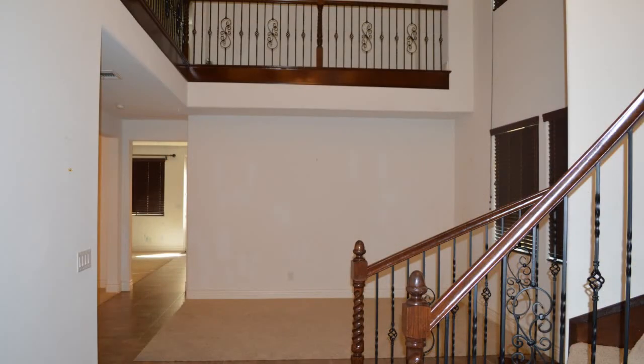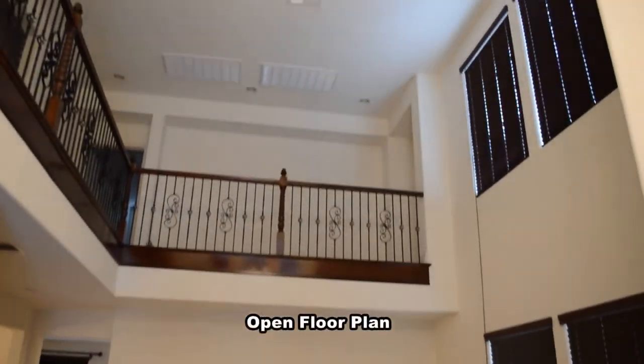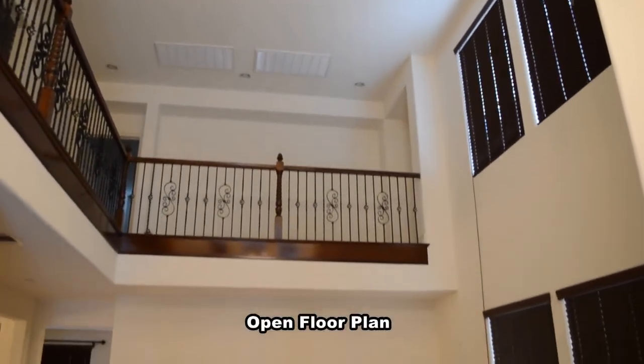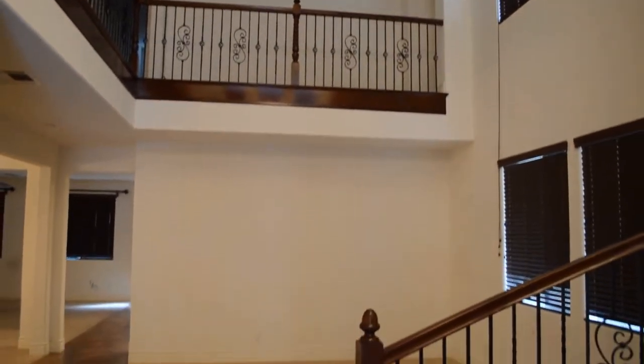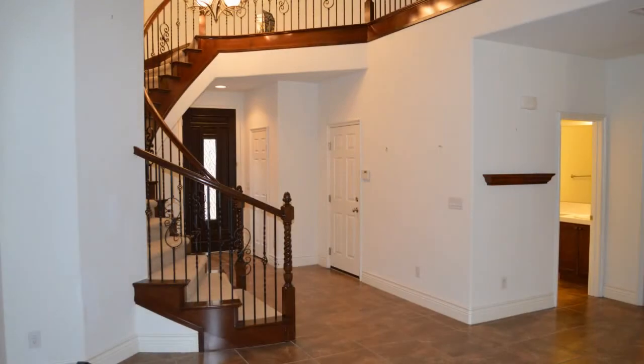The home features an open floor plan with a formal living and dining room, a large family room, open kitchen, and a bedroom and bath downstairs. The living room has a vaulted ceiling with wood blinds on the windows.